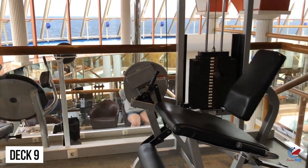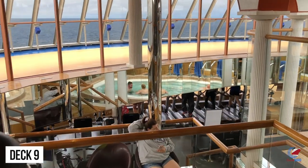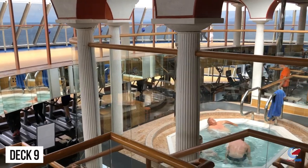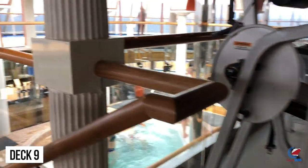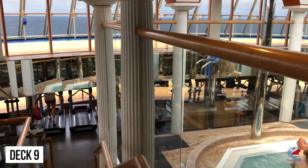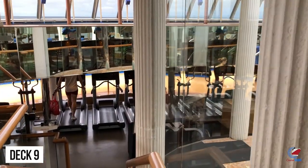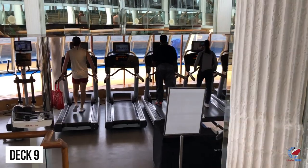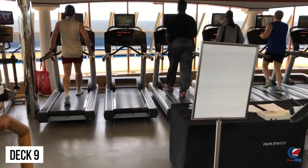Deck number 9 is the Lido Deck. At the very front, you'll find the Fitness Center — a two-level fitness center that actually has a spa with a big whirlpool inside. It's a two-deck gym. You'll also find locker rooms for both men and women with steam rooms and saunas — not co-ed. And there are treatment rooms for spa services such as acupuncture, massages, hair, pedicures, and manicures.